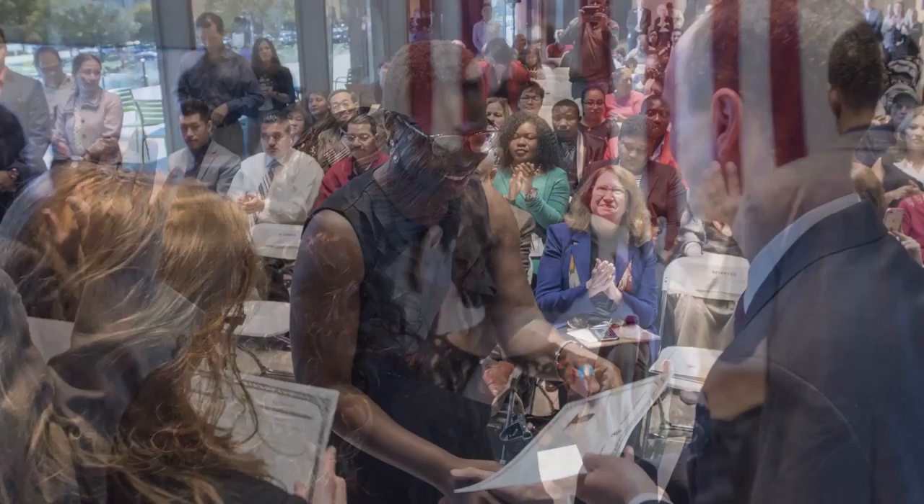It is this spirit of inclusion that continues to inspire all we do at the Amon Carter Museum of American Art — to reach out to our community, our nation, and our world with the infallible truth that art draws us together, makes us better and stronger, and instills a love in us for the beauty of this country's creative expression.